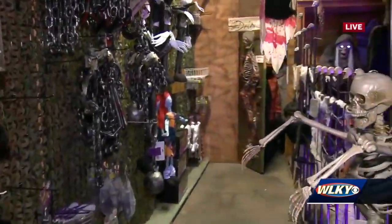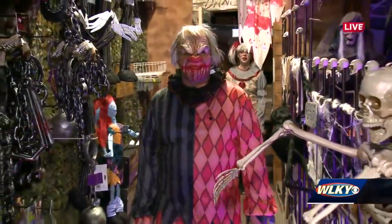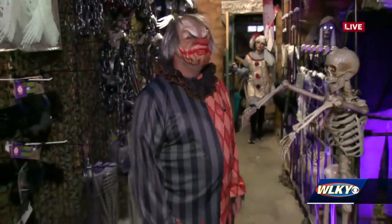Now we have some clowns in the lineup. Here we go with our first scary clown. This is James. This is a great mask because it actually has a lot of movement to it. It's a fantastic mask and it's very comfortable to wear.